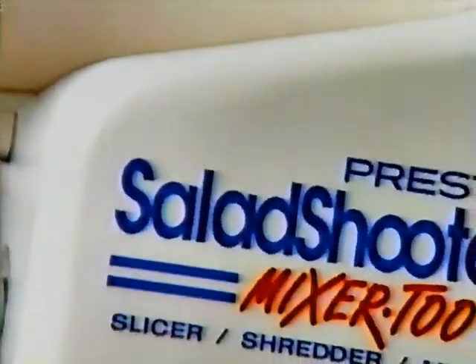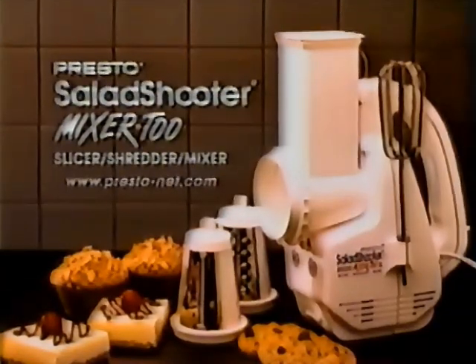Dishwasher safe too. Salad Shooter Mixer 2! From Presto.